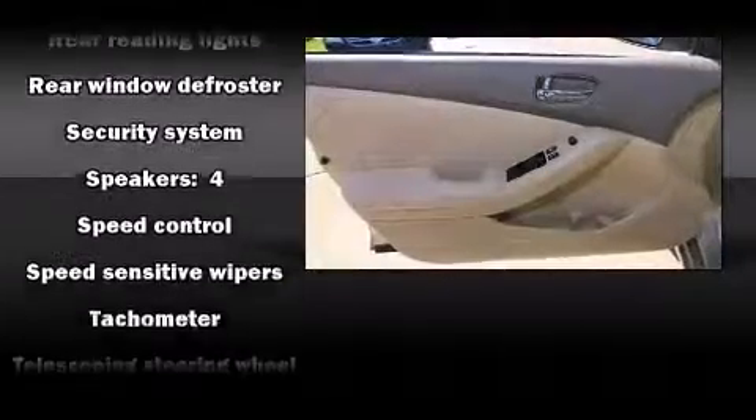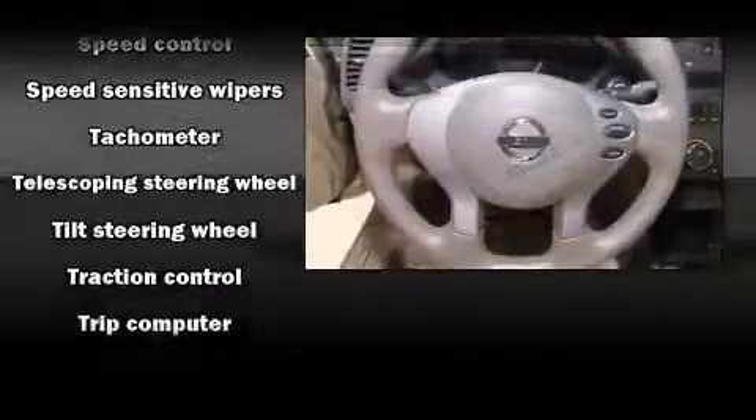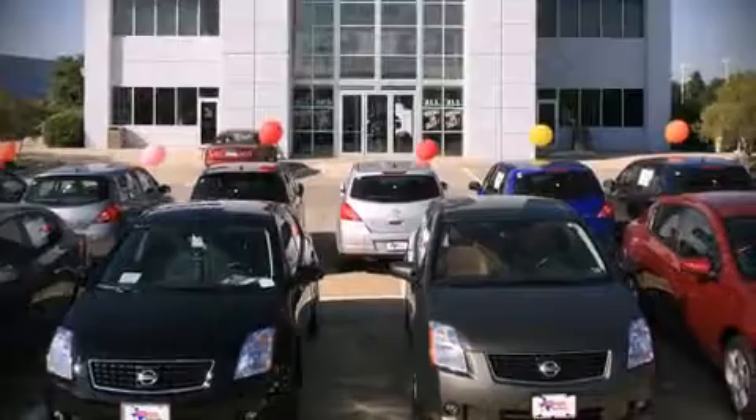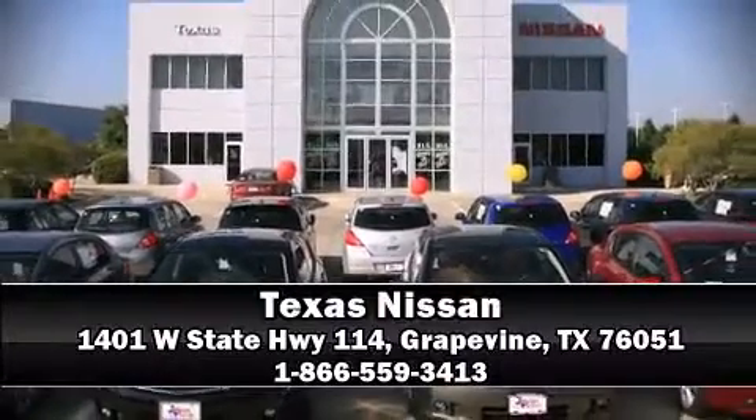This car was designed with safety in mind, allowing you to drive with even greater assurance. Our sales reps are extremely helpful and knowledgeable — stop in and take a test drive.